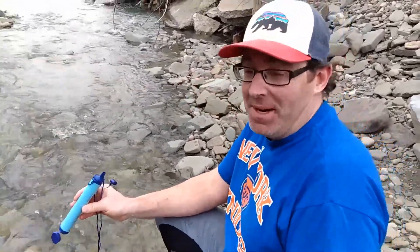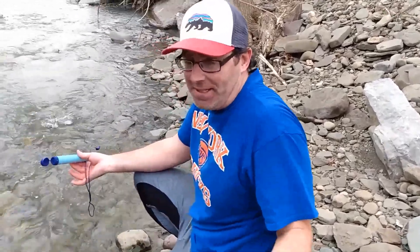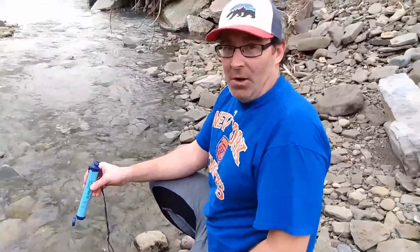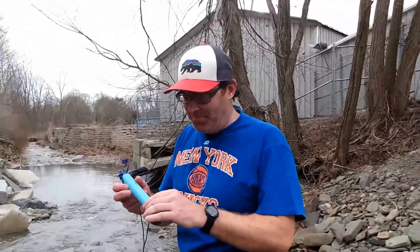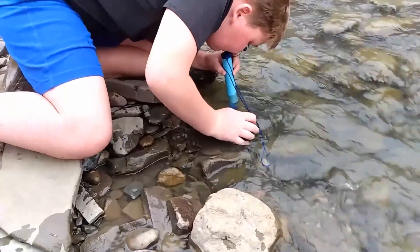I gave it a try because Cooper was having a hard time getting anything through. I did get some water — it is really, really hard to suck the water up through the filter, which makes sense. But the water tastes really good. So far I'm feeling fine — I'll let you know in 48 hours. Now that I got it started, Cooper's gonna try it again.